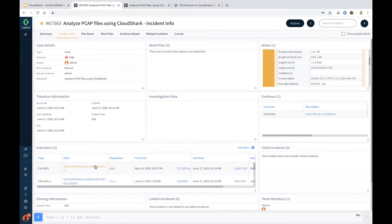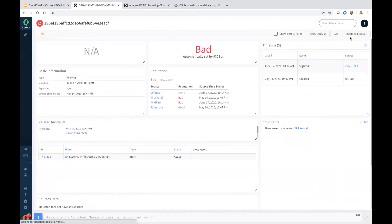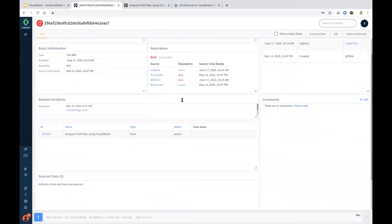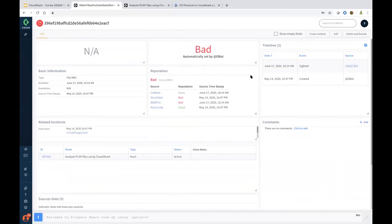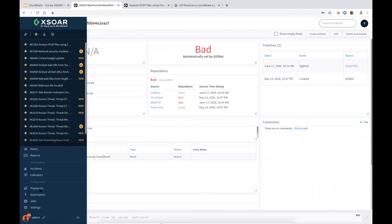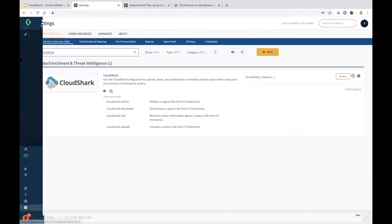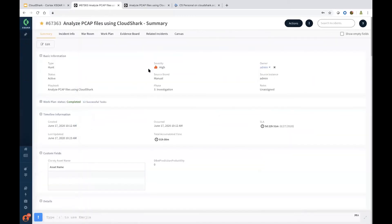I wanted to touch on the threat intel management capability. Threat intel management is a powerful functionality built out of the box that brings you to a detail page when clicking on any IOC. You have related incidents information, the timeline, and the reputation of that particular indicator — which sources judge it as what, since you could have multiple sources for the reputation. That's a quick insight into the rich context on threat intel pieces.